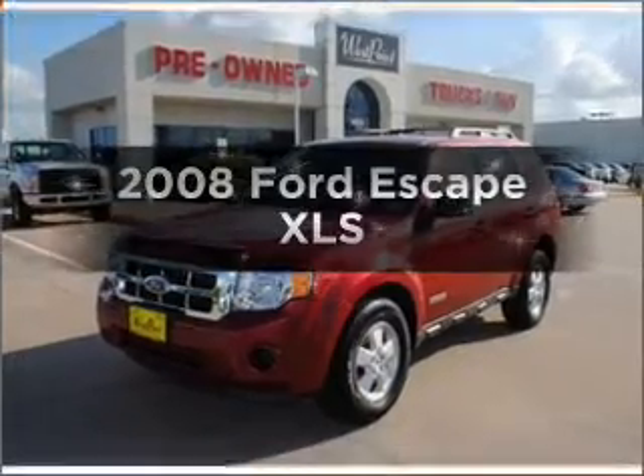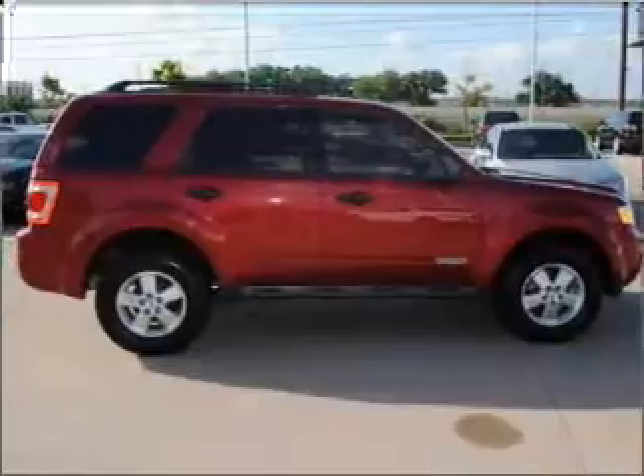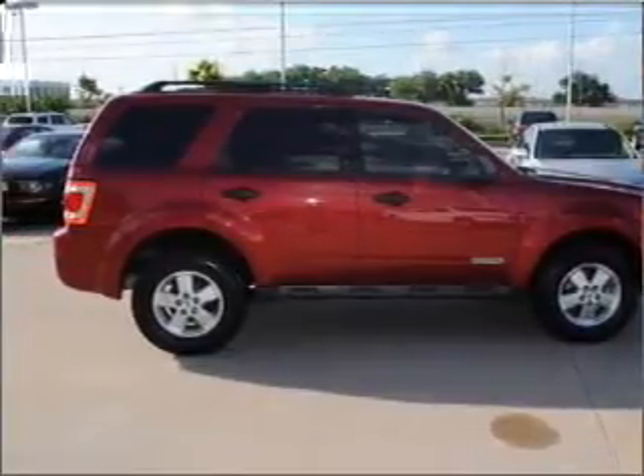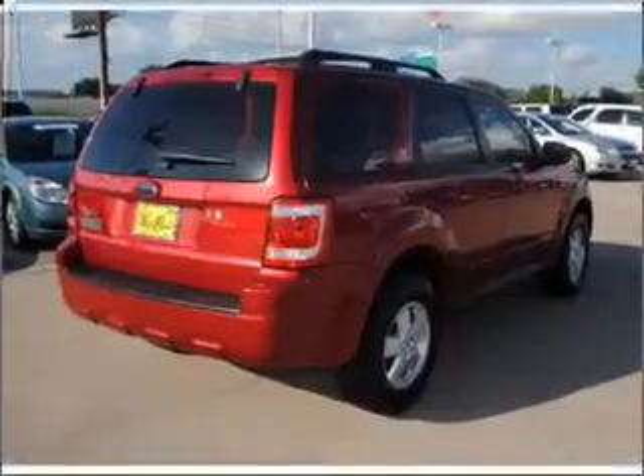Imagine yourself in this 2008 Ford Escape. This is the set of wheels you've been looking for, with an efficient four-cylinder engine connected to a smooth-shifting automatic transmission. Premium wheels lend a distinctive appearance.